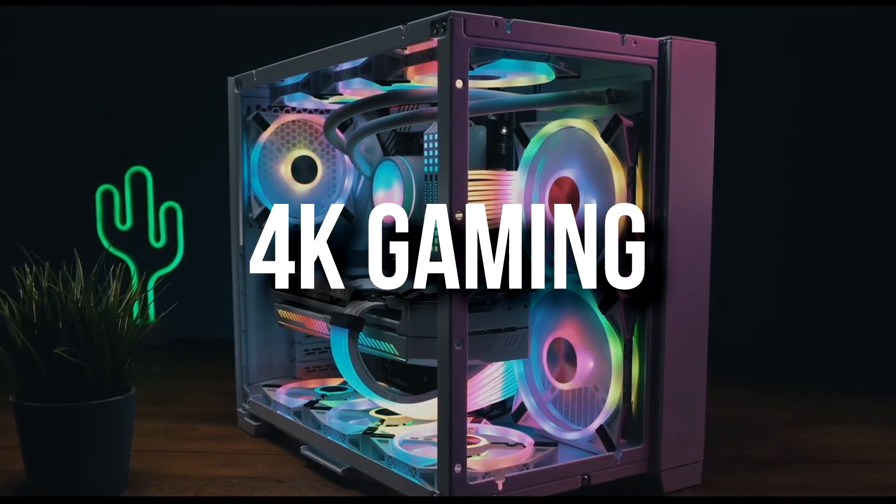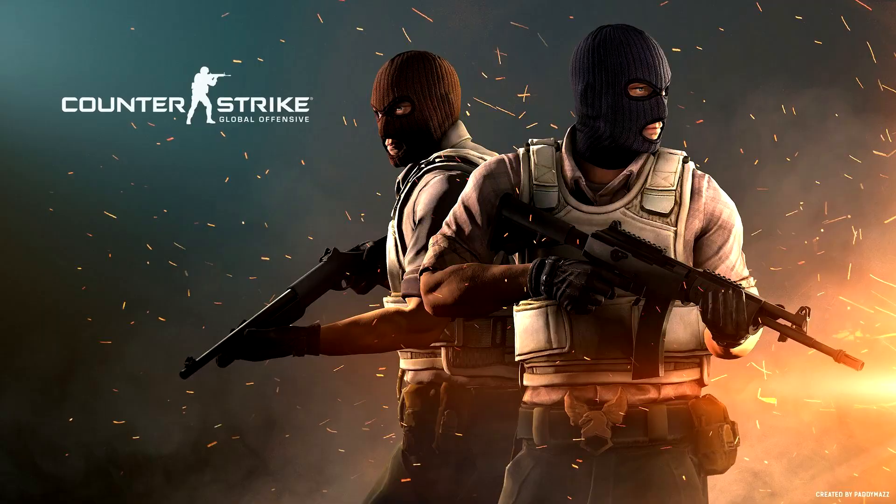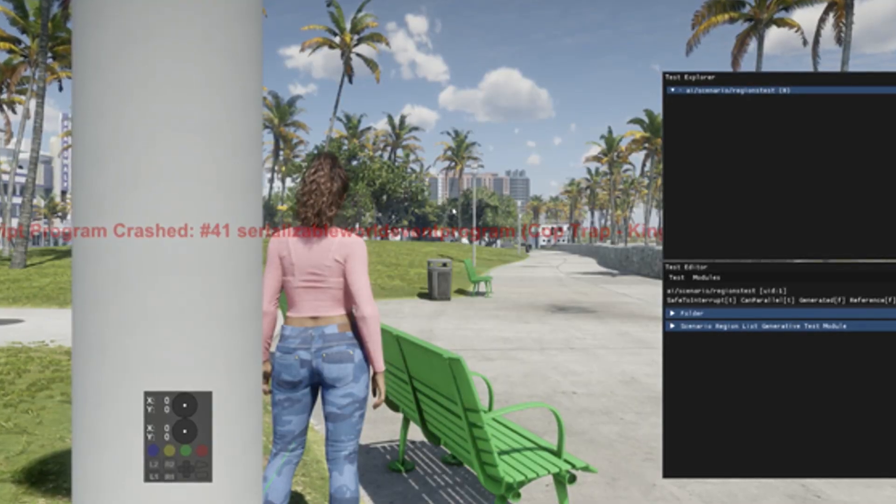You can even game at 4K depending on the game, of course. But if you want to play esports titles such as Valorant, CSGO, or games like Minecraft, 4K is also possible, and even for games like GTA V.